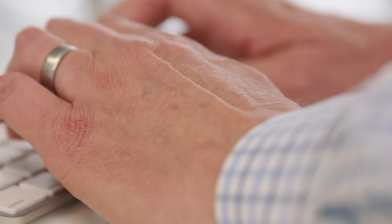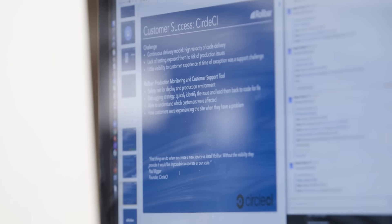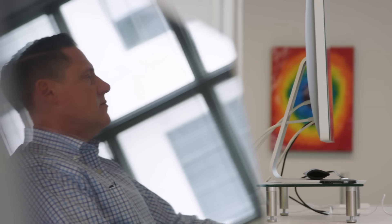We believe that CircleCI and Rollbar are a very complementary set of tools that really any team — whether a startup or a more traditional enterprise — can get a lot of value from. Software has eaten the world and what we're really seeing is companies competing at a very aggressive level, really challenged to be able to meet those needs in the market.